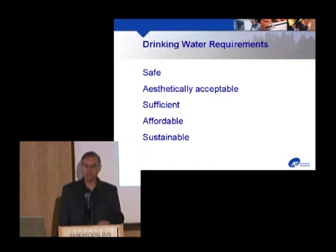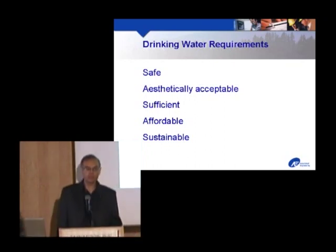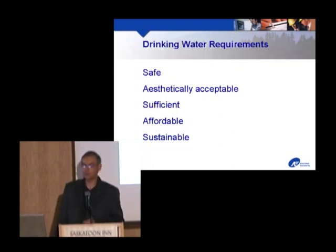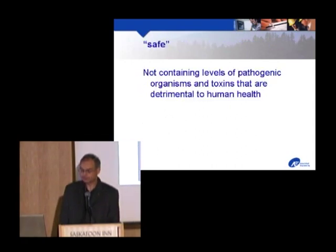I thought the best thing is to give you an overview of the various processes, the things that are out there and their advantages and limitations for your own consideration. Also, if engineers, consultants and people show up at your door and say this is what we think you should do, at least you'll have some idea of what they're talking about. I'm going to focus on the two aspects most important from a treatment point of view: making the water safe and aesthetically acceptable.